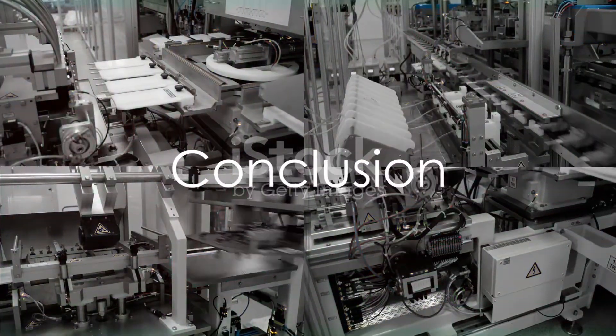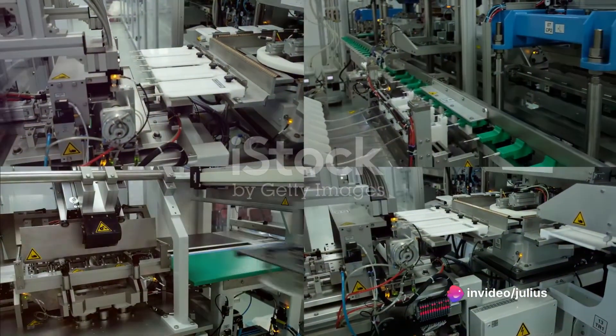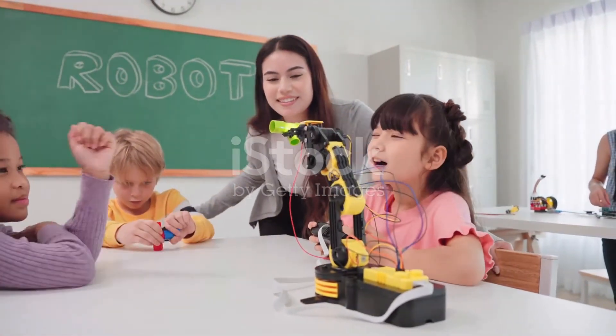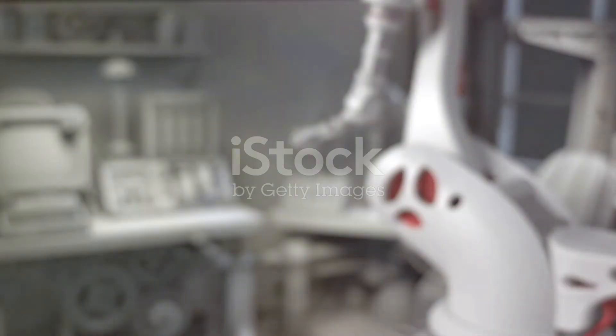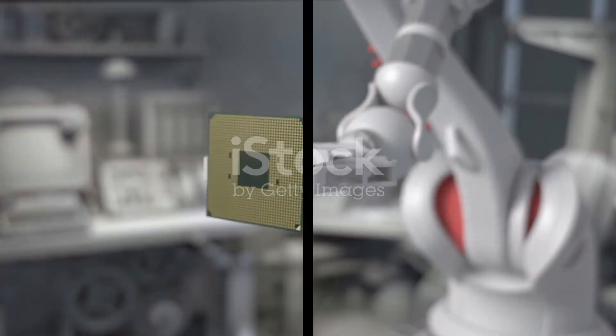In conclusion, the world of robotics is a vast and diverse one, with a type of robot for almost every task imaginable. From industrial manufacturing to deep sea exploration, from healthcare to education, robots are reshaping the way we live and work in countless ways. So the next time you encounter a robot, take a moment to appreciate the incredible technology and design behind it.